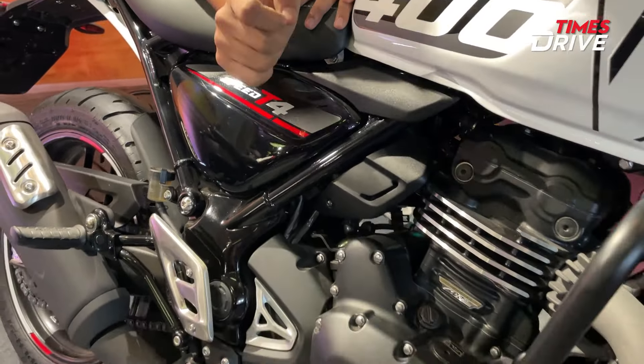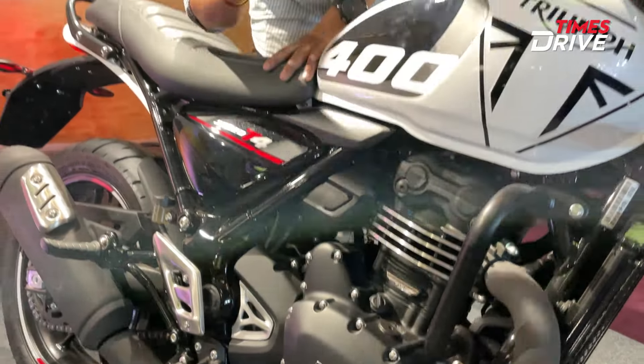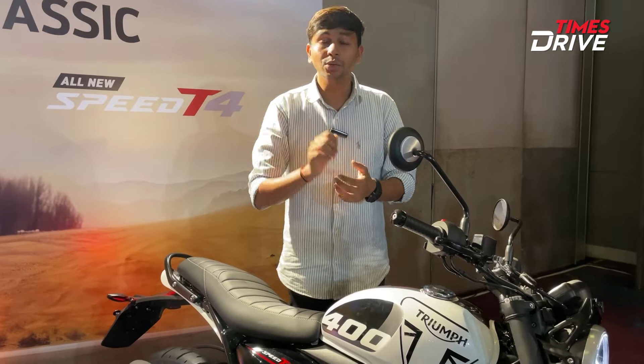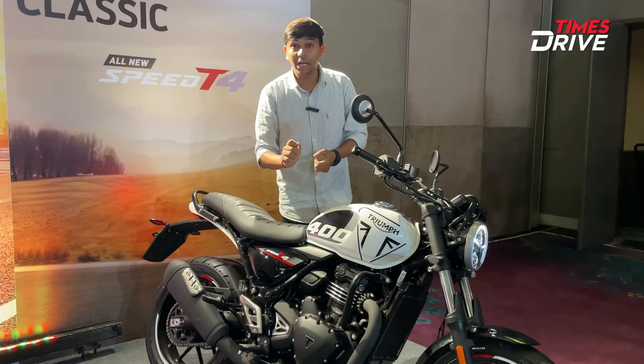The major highlight is the engine. You get a 398cc liquid-cooled engine. The power figures have reduced slightly — it produces 30.6 brake horsepower at 7,000 RPM and 36 Nm of torque at 5,000 RPM.